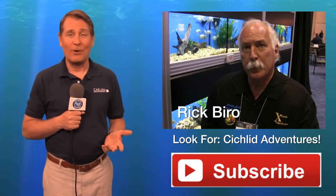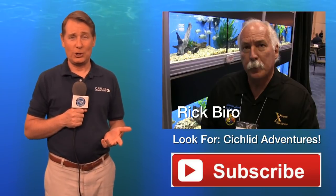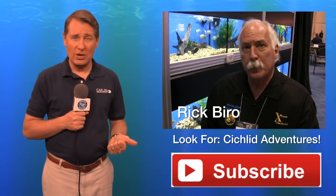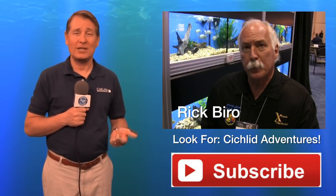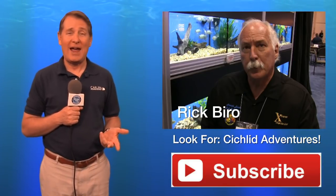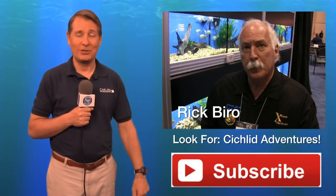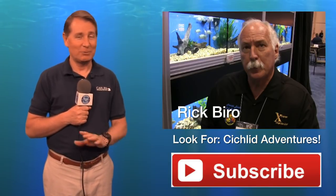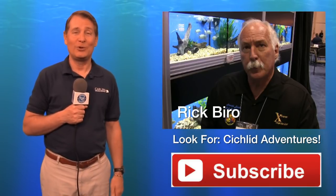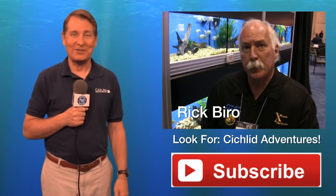You'll be hearing more from Rick Barrow as he and I have worked together on a series called Cichlid Adventures. We'll be talking about things he's learned over 40 years importing and raising cichlids here in the United States, including his travels to Africa when he was one of the pioneers among the first Americans to bring cichlids back. There are some amazing stories you've never heard, so those will be coming up in future FinCasts. Until then, please hit the subscribe button, and I'll see you in the next FinCast.